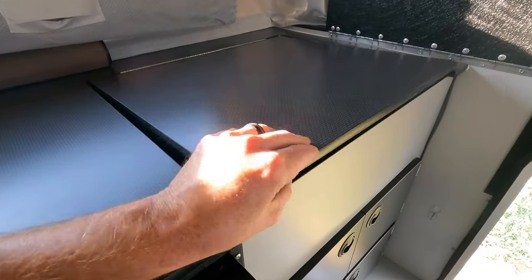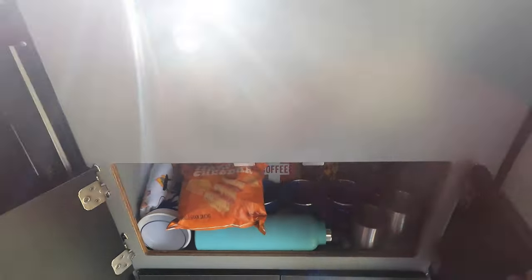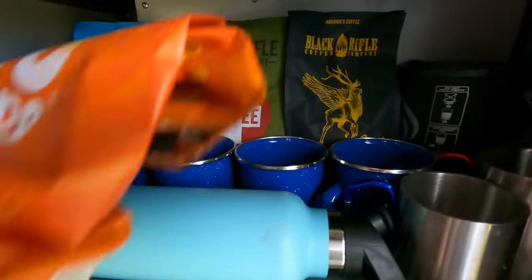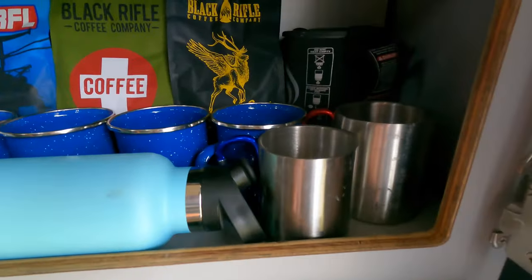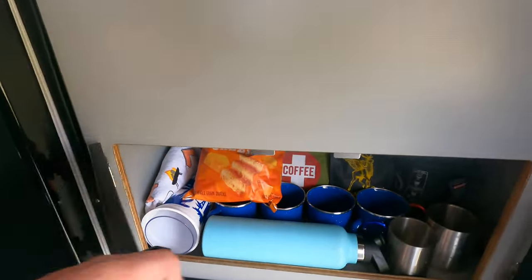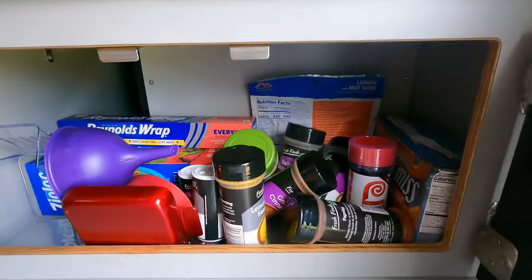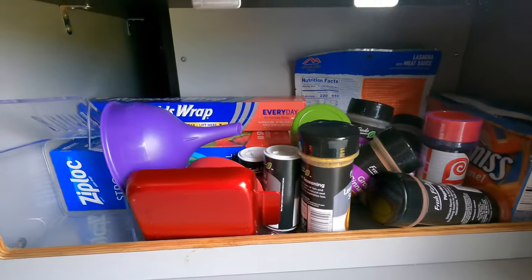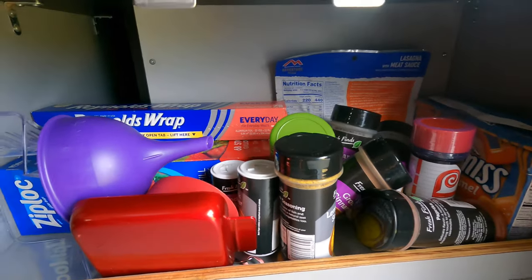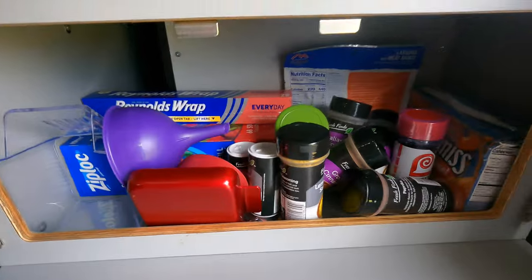We've got some countertop storage with a popcorn maker, extra towels, and pillowcases. This is our coffee and snacks drawer — we got our coffee mugs, a whole bunch of Black Rifle, a Jetboil, and a french press in the back. This next one is all of our cooking stuff — we got some seasonings, foil, hot chocolate, and cooking utensils in here.